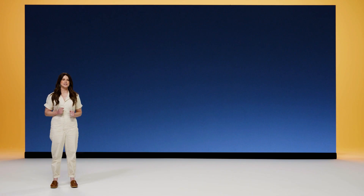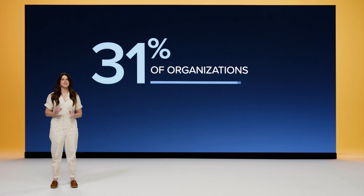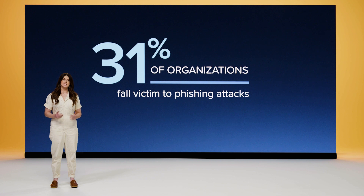According to our recently released Security 360 report for 2022, 31% of organizations had at least one user fall victim to a phishing attack. These device-wide protections come at exactly the right time, helping organizations prevent these growing threats from facing users.